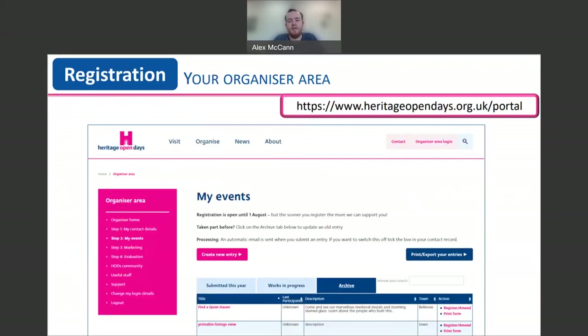Now you're ready to register your event, and you can do this through the organiser area of the website, which you can request a login for if you haven't done so already. The organiser area is your one-stop shop for all you need when organising your HODs event. If your organisation has taken part before, you can find archived events from previous years and update these details for this year. Or if it's your first time, you can just start from scratch. There are lots of registration guidance and tips available on how to fill in the forms, and if you get stuck, we're here to help.